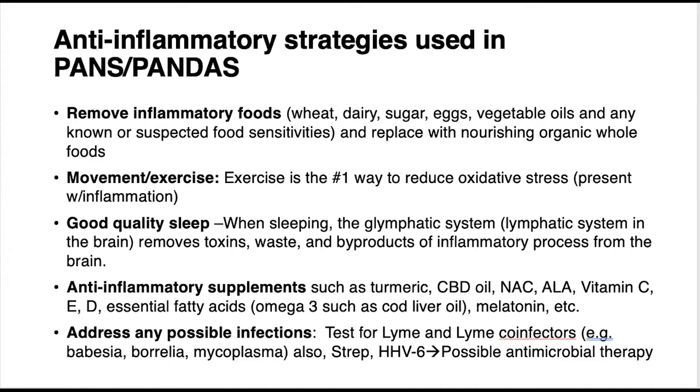If your body is struggling to eliminate an infection like strep or Lyme co-infectors, sometimes there are antimicrobial strategies you can use. Many physicians tracking PANS and PANDAS tend to go to antibiotics, and while that may bring the infection down short-term, there's a long-term consequence: you're affecting the microbiota. Many families and clinicians have had success using herbal antimicrobials — things like berberine or cat's claw — that target the microbes but don't necessarily destroy the microbiome.